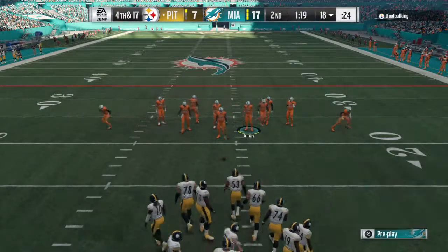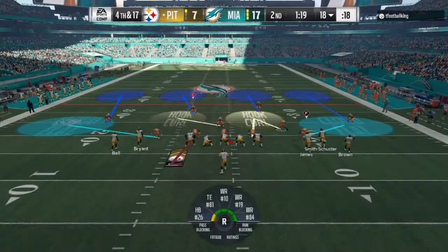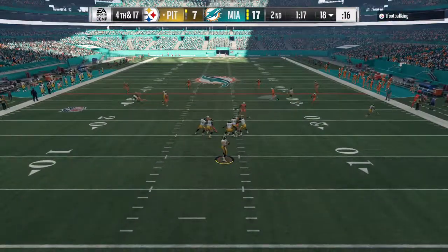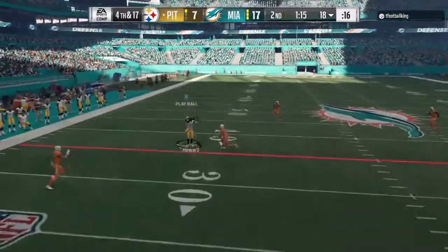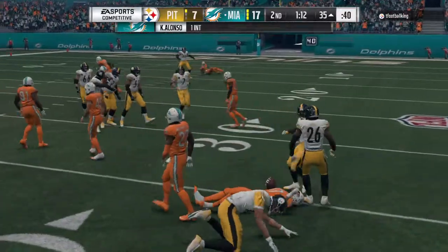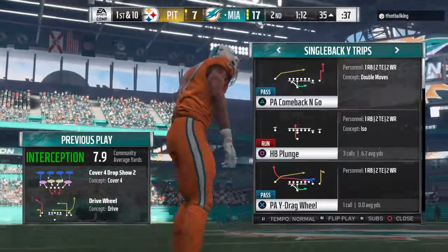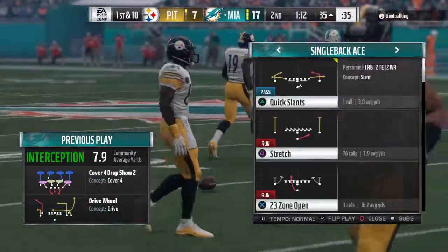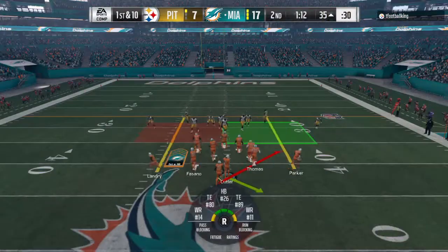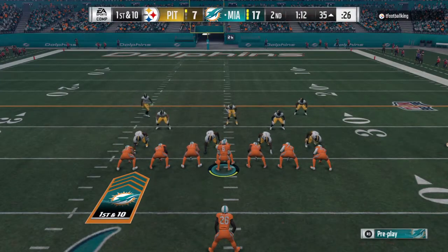Roethlisberger will stay out there and they're going to go for it on fourth. They'll indeed go for it — and Big Ben intercepted a third time. Picked off by Kiko Alonso, and his crew will take over with the football at the 35-yard line. That's back-to-back drives where they've thrown an interception. Ordinarily we look at the offense and say what's going on with your scheme, but maybe we should look at the defense and give them a whole lot of credit — they've got them frustrated right now.